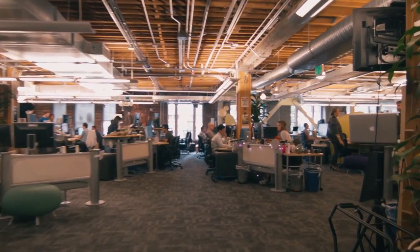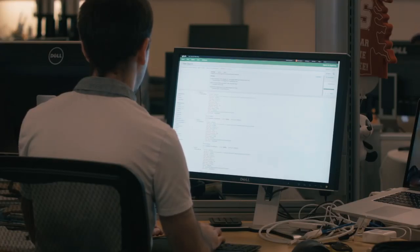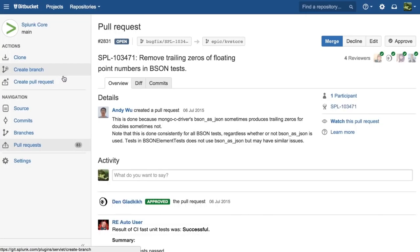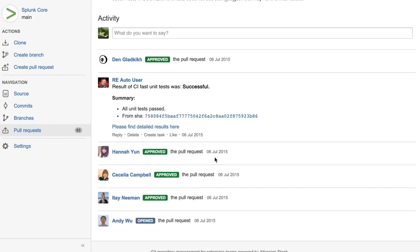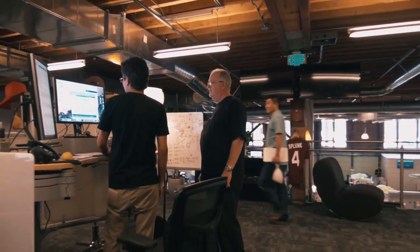Moving to Git is definitely a challenge. There are cultural issues in engineering to deal with. Bitbucket really helped us overcome some of those challenges because it was flexible, scalable, and it integrated perfectly with the Atlassian ecosystem at Splunk. We use Bitbucket Data Center to host our code and drive all our collaboration around that code.